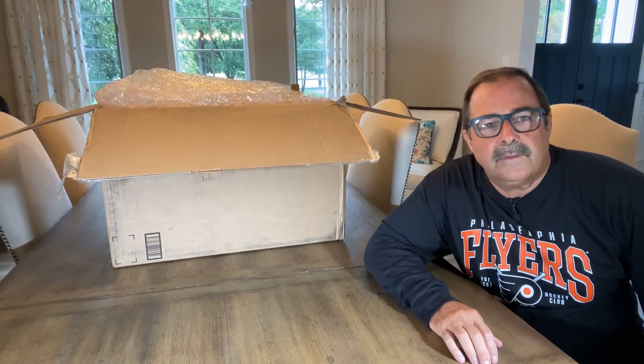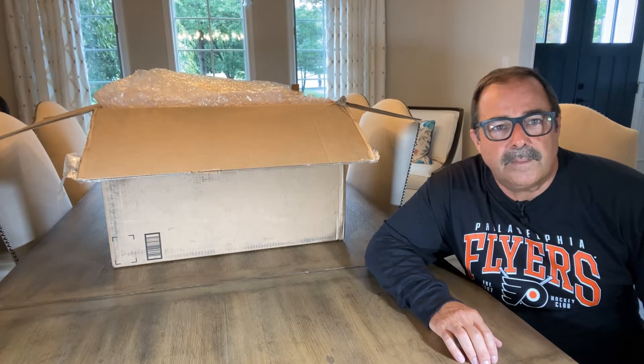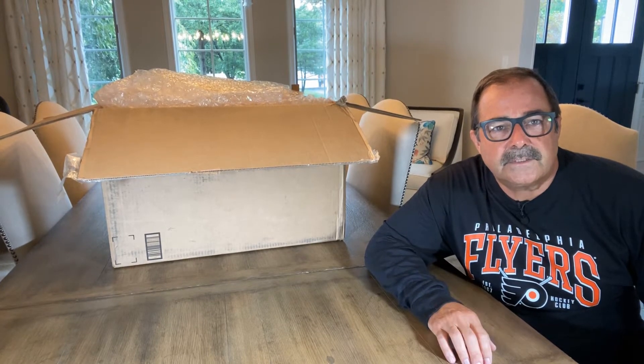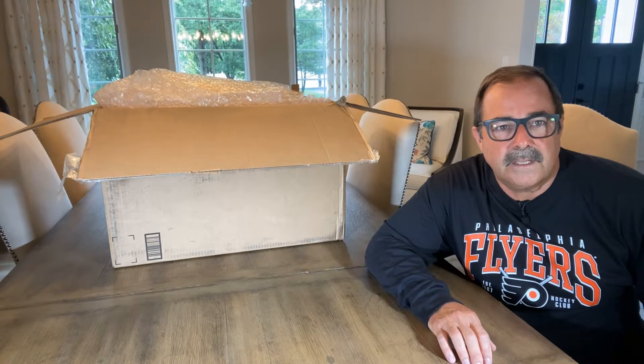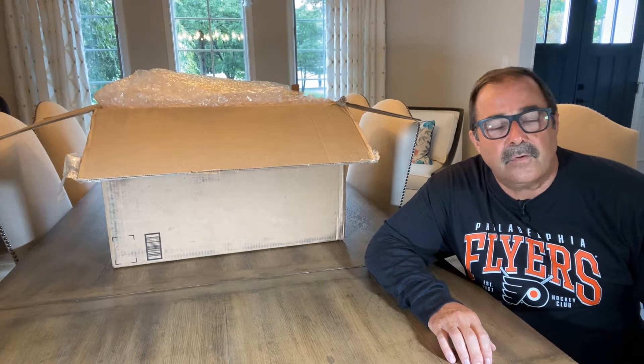Hi everybody, this is Bob Young coming to you again from Redline Archaeology. It's been a busy week with appraisals and collections I've uncovered all over the United States. Today I have a large collection out of Corona, California.